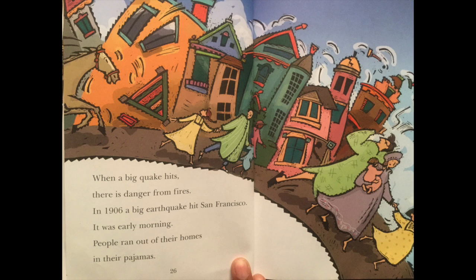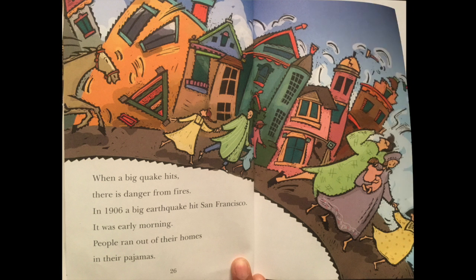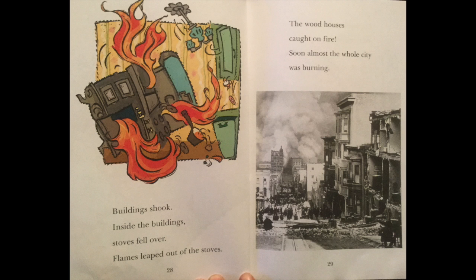When a big quake hits, there is danger from fires. In 1906, a big earthquake hit San Francisco. It was early morning. People ran out of their homes in their pajamas. Buildings shook. Inside the buildings, stoves fell over. Flames leaped out of the stoves. The wood houses caught on fire. Soon, almost the whole city was burning.